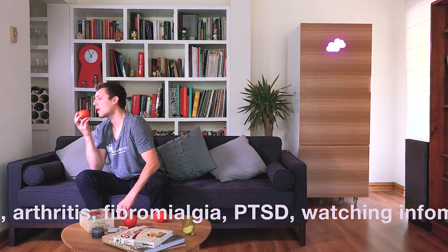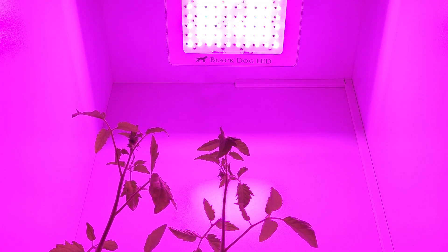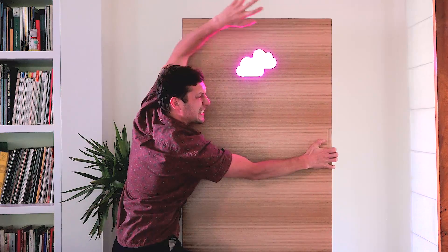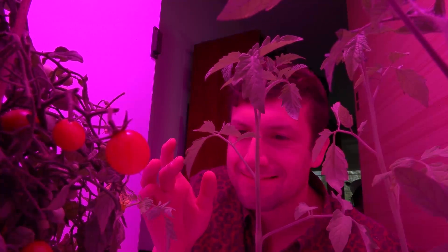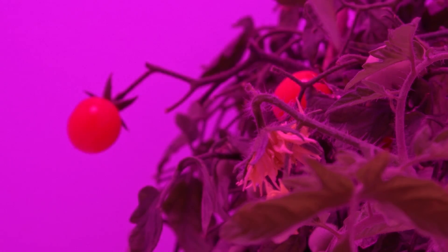CloudPonics has details that make it unique, like custom grow lights designed specifically for tomatoes. An intelligent app-controlled lock gives you the peace of mind that no one else will be able to open the door and take a look at your tomatoes. Although the system can run by itself, the best results are obtained when your plants are feeling your love and care. If you are away on vacation, you can play their favorite tune on the built-in speaker and make them feel special.